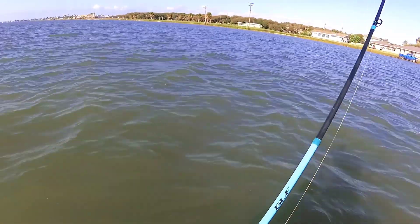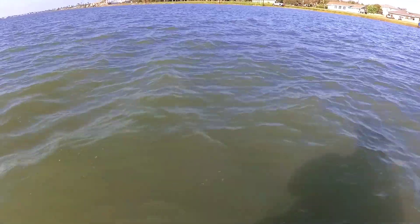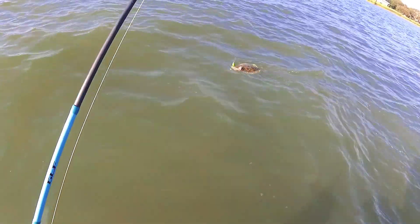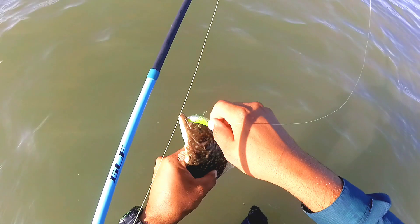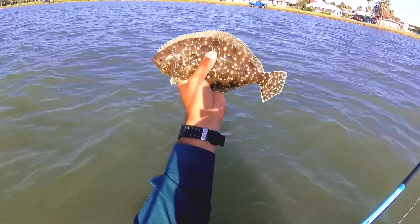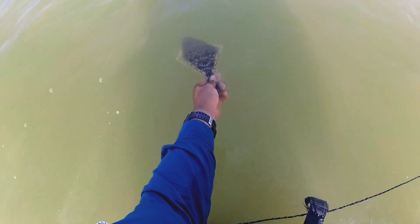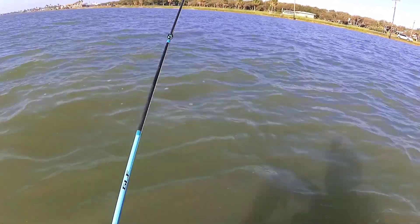There's a bite! Feels like another trout. Little guy though — nope, it's a flounder, look at that! Look at this little guy. I really believe that's the smallest flounder I've ever caught. I knew you guys were around here. That is one of the smallest flounders I've ever caught in my life — that is tiny. That's so cool. There it goes, that's cool.